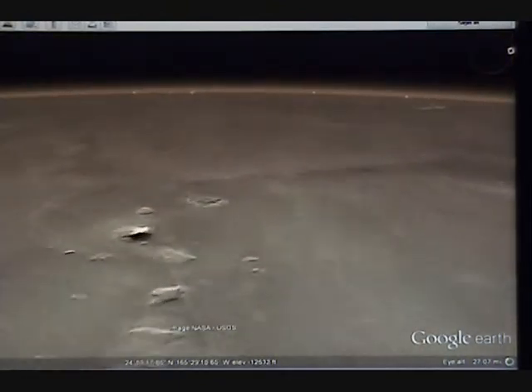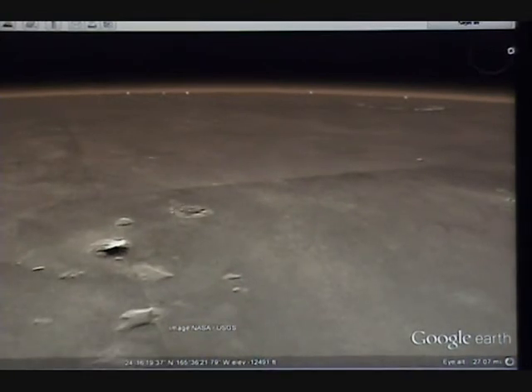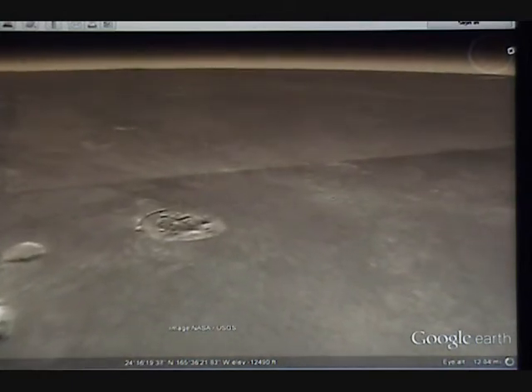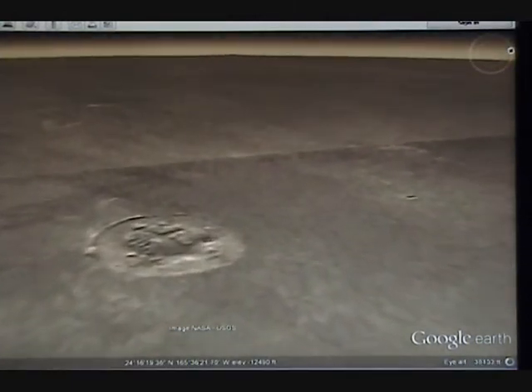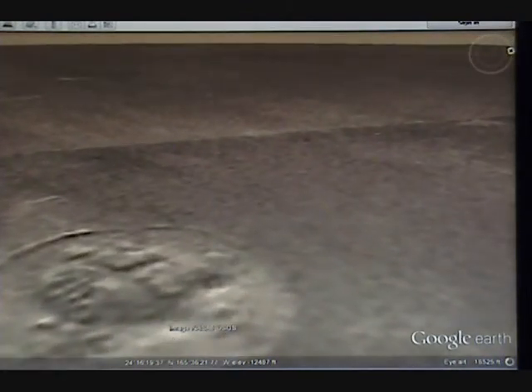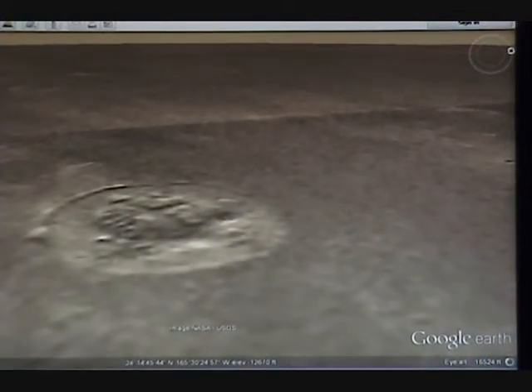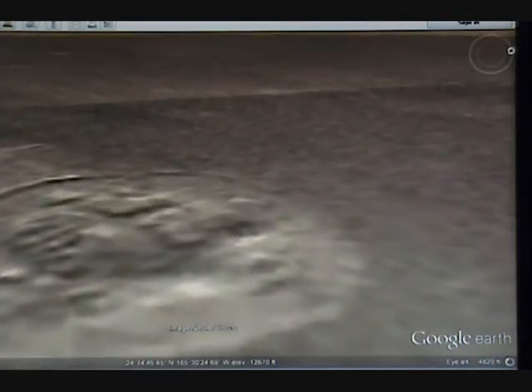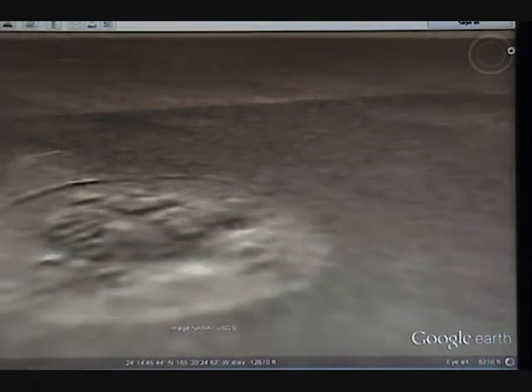We'll go back and look at this other crater over here. As you can see, it looks like a foundation may have been there at one time and everything is buried over. But you see straight structural lines, like it's a mound or something that once might have been there. I don't know, but it sure looks like it could have been.